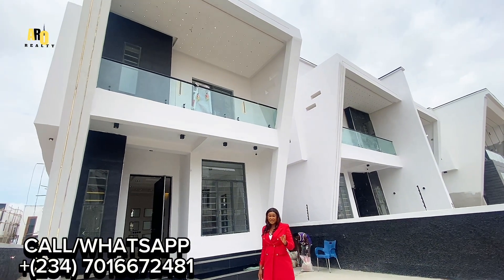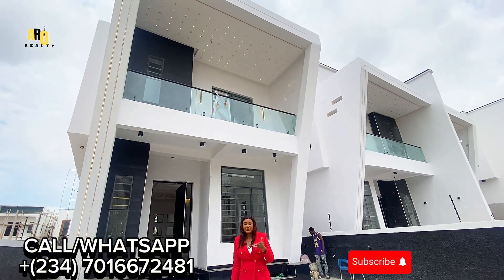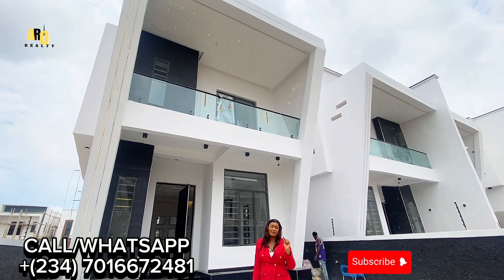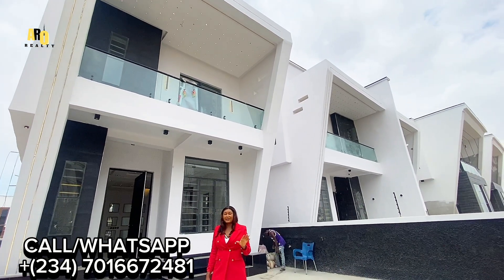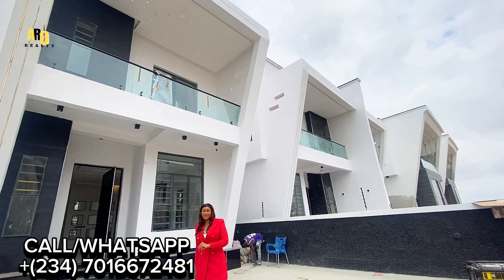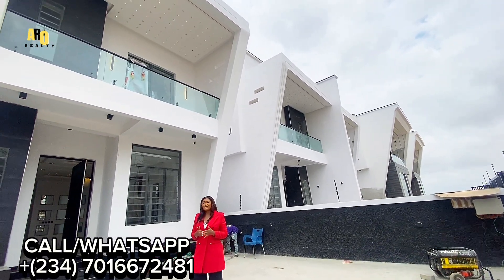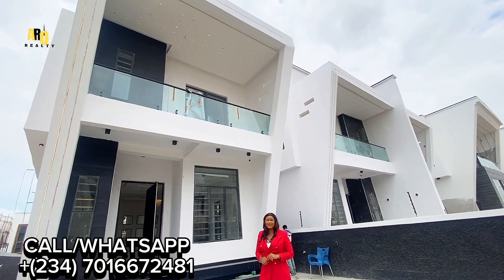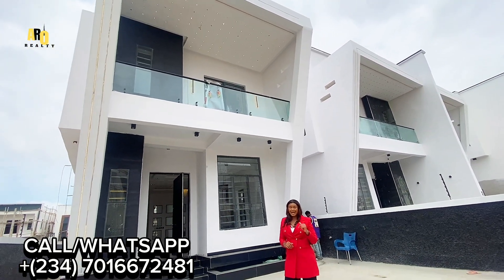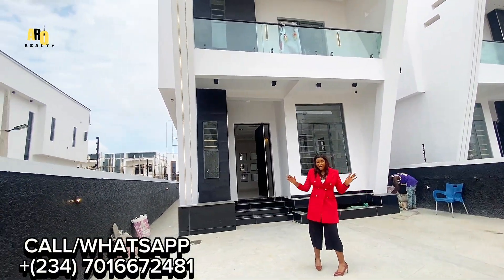If you are just bumping into my page, thank you — remember to hit that subscribe button, and also remember to like, share, and subscribe on my YouTube page. As for my subscribers, I owe you every gratitude. Thank you for staying tuned on my YouTube channel. Now let's first do a 360 of this house.